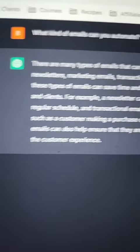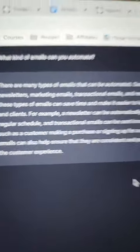So when you're using it, you ask it a question, like "what kind of emails can you automate?" and it can answer for you — kind of like Google, except instead of having to go through all the different websites and see what they're saying, the answer is there already.